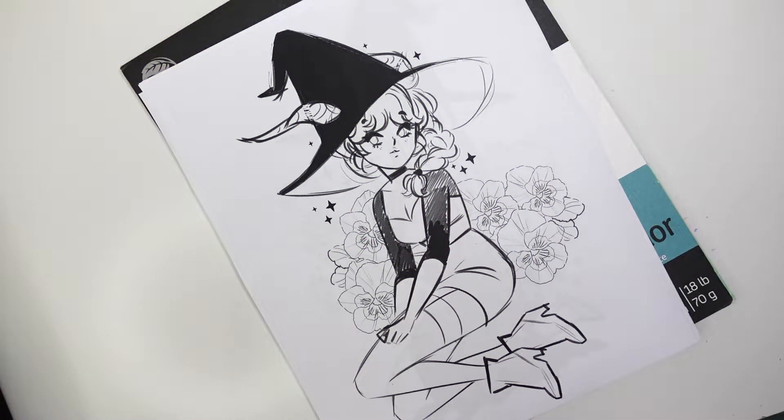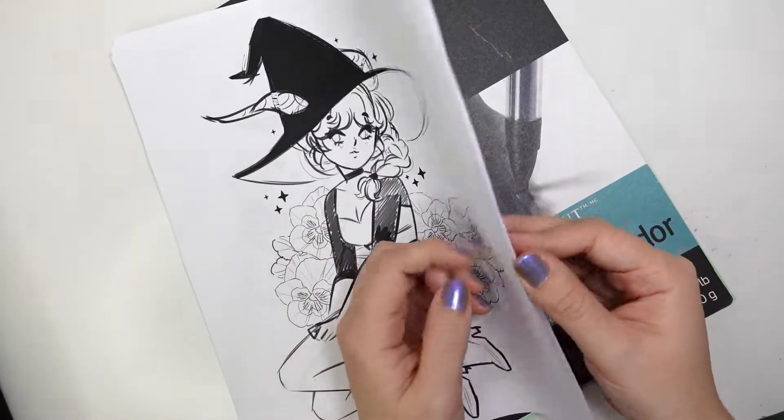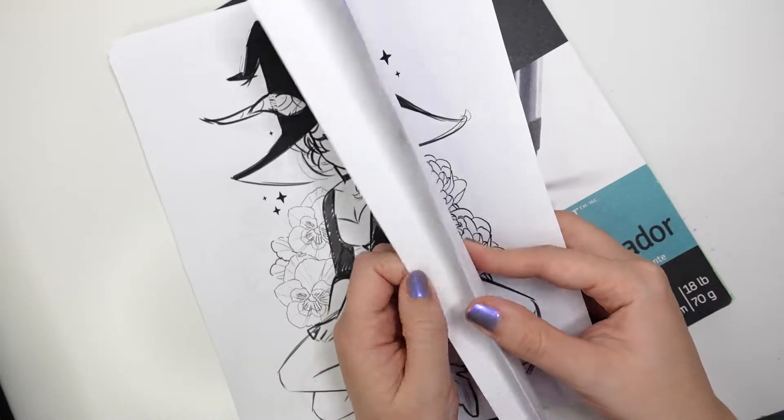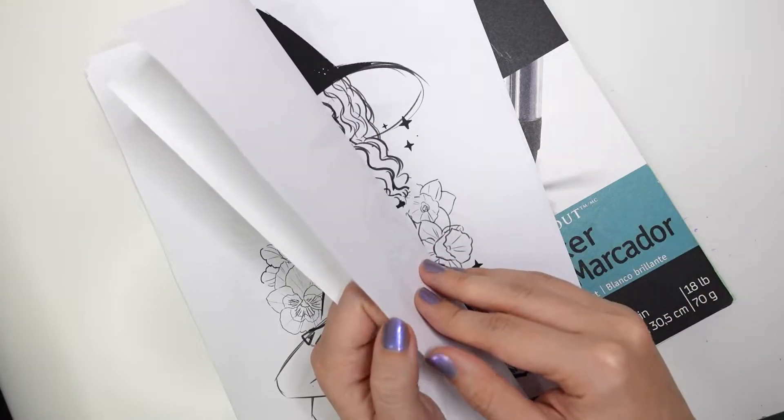Hola gente! You might have heard that October is the month to do a drawing a day. I've tried in the past and I failed horribly, but guess what? This year I don't have any conventions happening, so I'm really trying to do it this year.